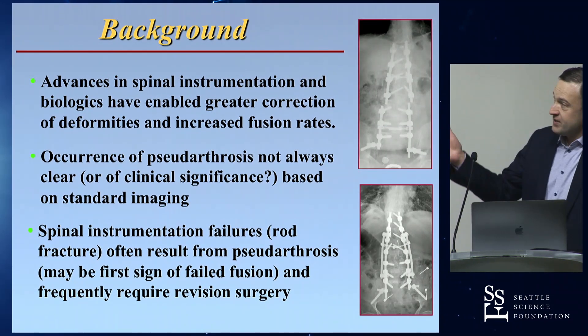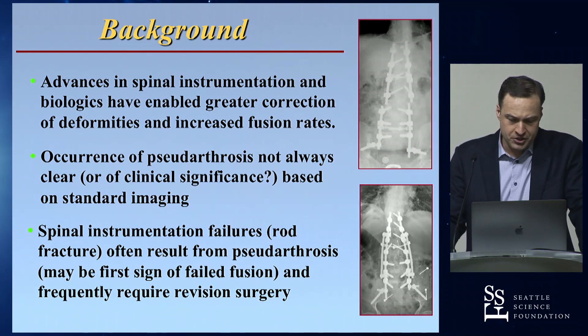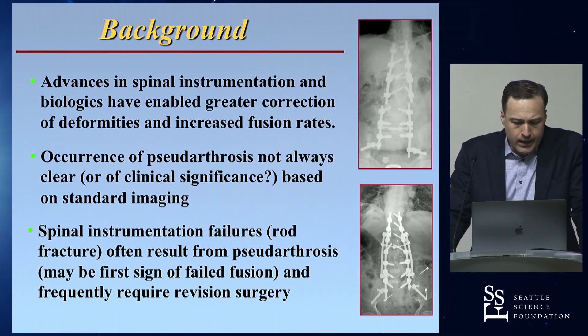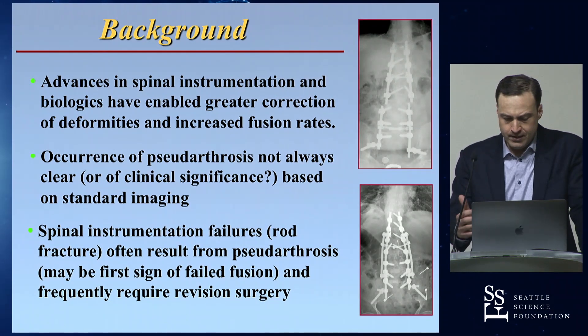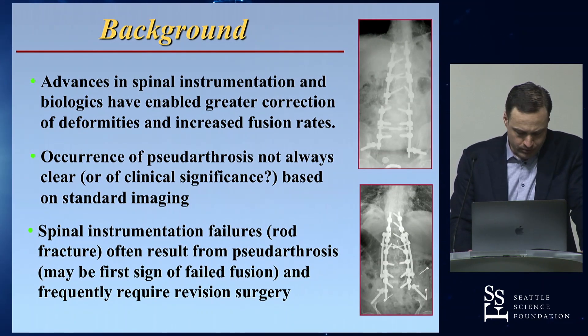We know that advances in instrumentation over the last decades and use of osteobiologics have helped us do a lot more with deformity correction. But we still get pseudoarthrosis, we still get rod fractures, and failure of our instrumentation can often be the first sign that something has failed to heal. They frequently require revision surgery, and as Chris Ames pointed out, it's a huge burden not only economically but more importantly to our patients.